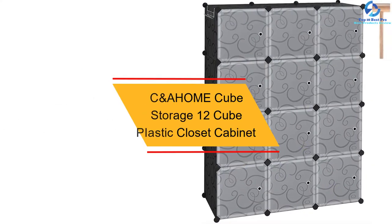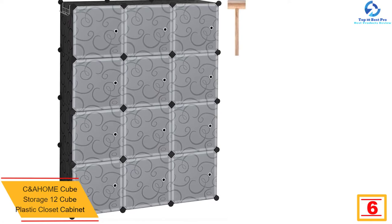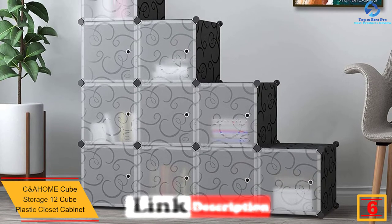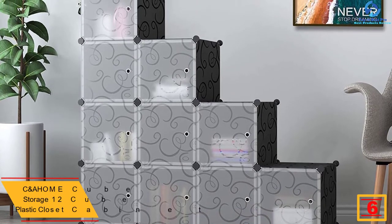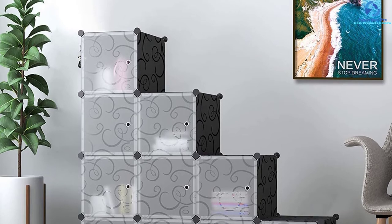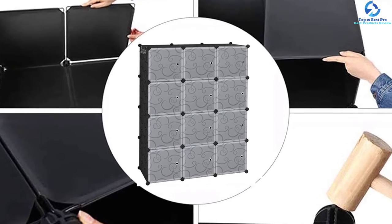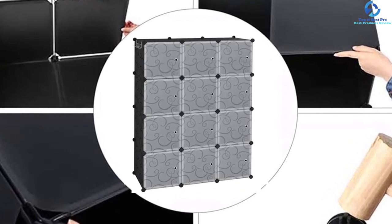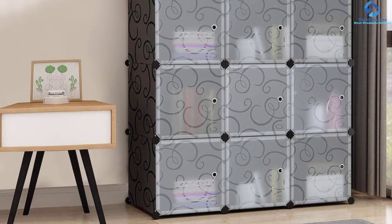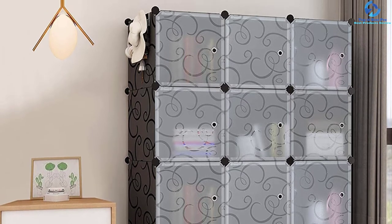At number 6 we have the C&A Home 12 Cube Plastic Closet Cabinet. This closet cabinet provides ample storage, with a large size of 36.6 by 12.4 by 48.4 inches, making it perfect for most spaces in the office or home. It offers a total of 12 shelves and is highly versatile for use in the bedroom, kitchen, living room, and more. Each cube measures 11.8 by 11.8 inches, and the product is fast and easy to assemble with all parts included.